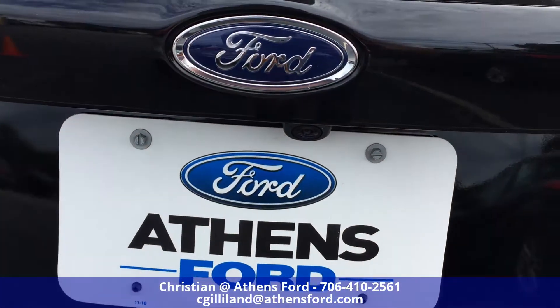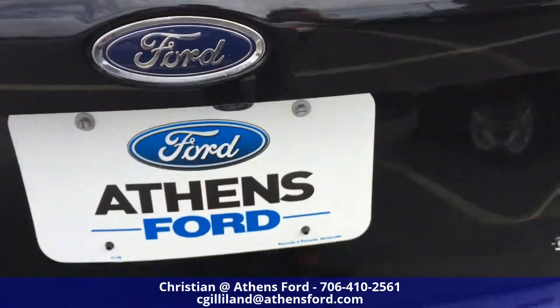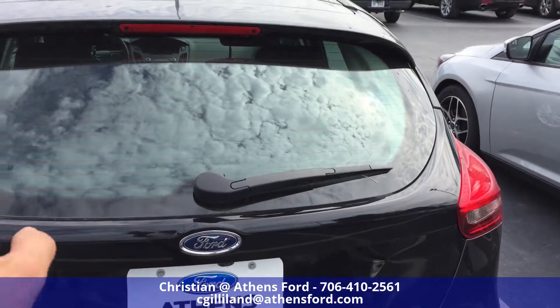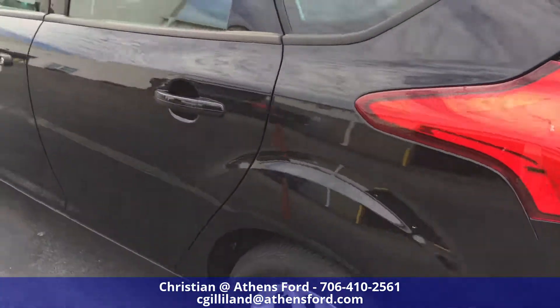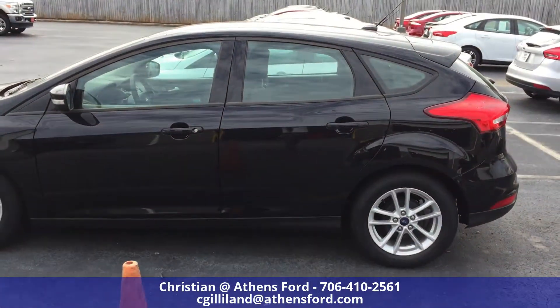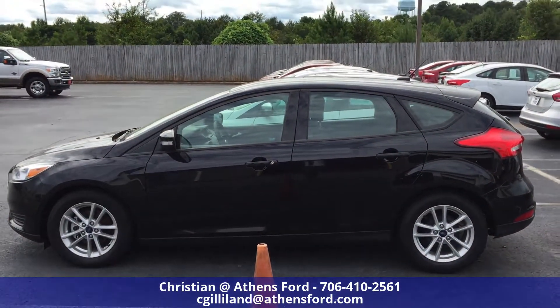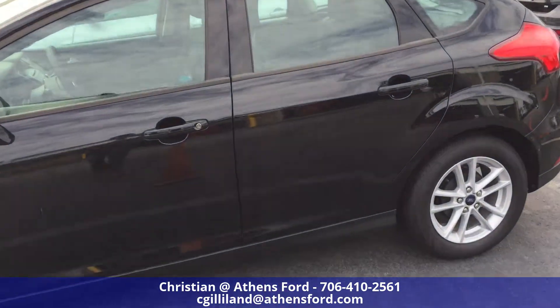Looking here you can see we've got the backup camera on there right above the tag. Back windshield wiper, defrosters on the back, and then we'll get another good look at the side view there. Let's hop inside and take a look at a couple of features.